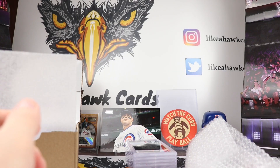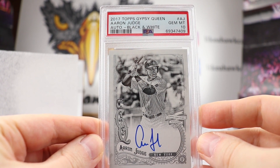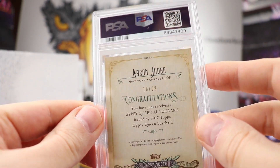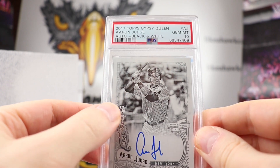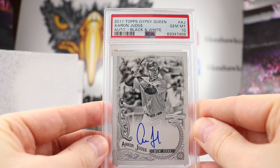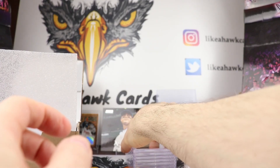This is probably going to be the biggest card of the submission, and perfect timing for what happened this year. We have a 2017 Topps Gypsy Queen Aaron Judge auto, black and white, Gem Mint 10. The black and white means it's out of 99 — this is 18 out of 99. So we have an on-card auto out of 99 from his rookie year, with the rookie card logo right there. There are some big swings on eBay for what this card goes for in a Gem Mint 10. The black and white looks great with the Yankees pinstripes. Hopefully that will go to a good home.